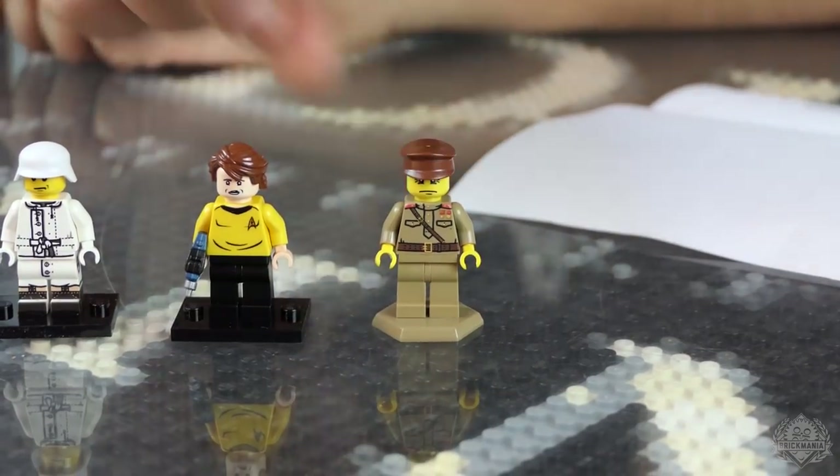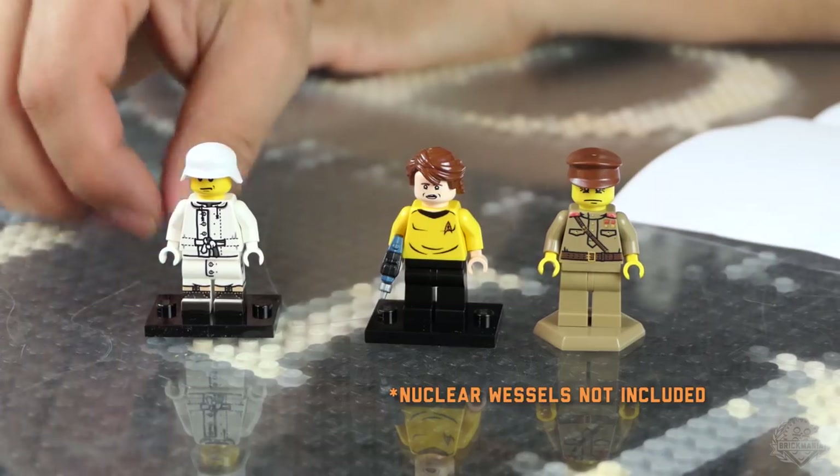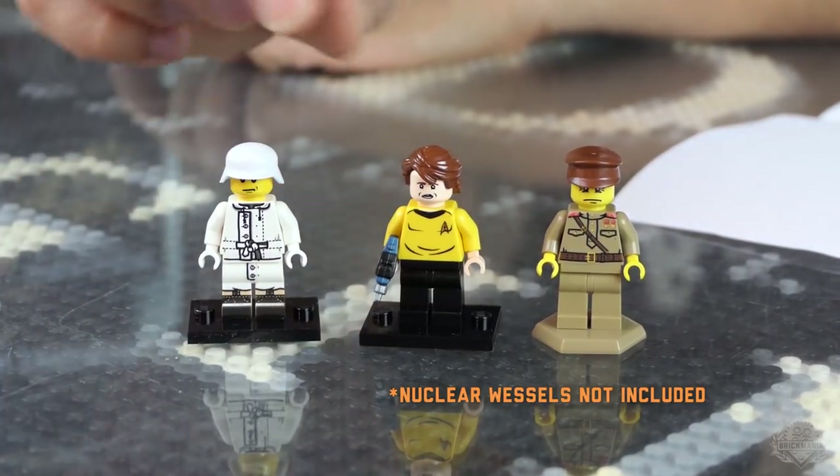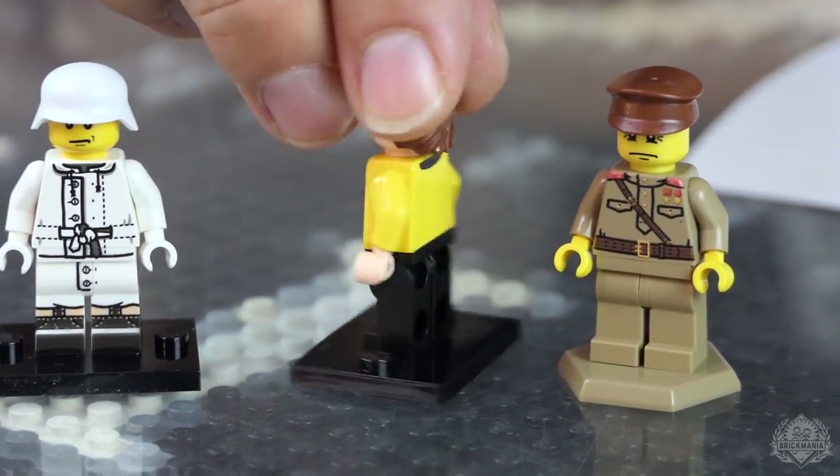We have a lot of restocks coming up. Last week was a slightly lighter week for restocks because we were really planning for this week. Let's start with the figures first. World War II Russian officer — now digitally printed.